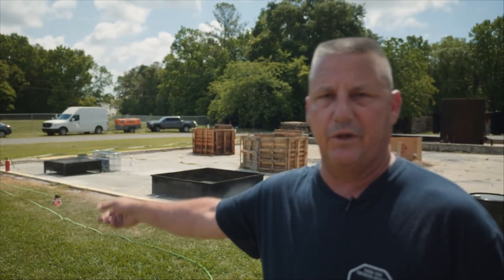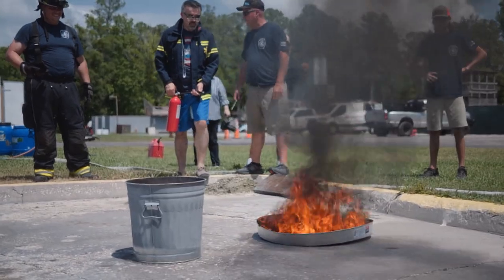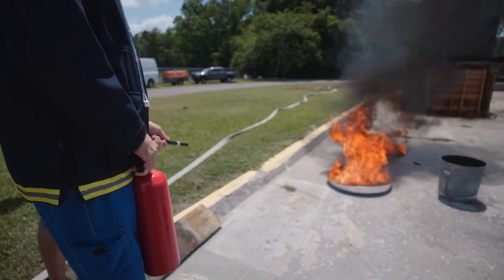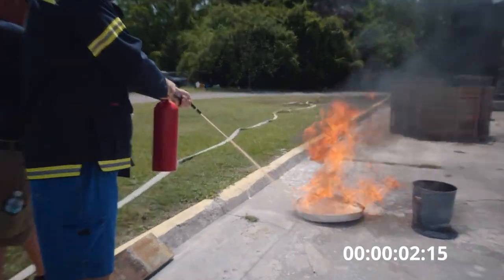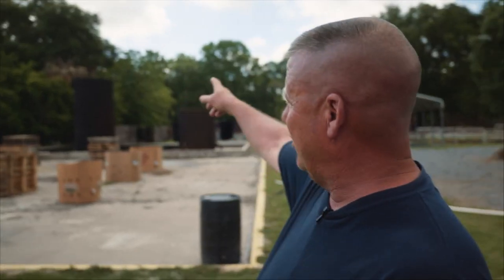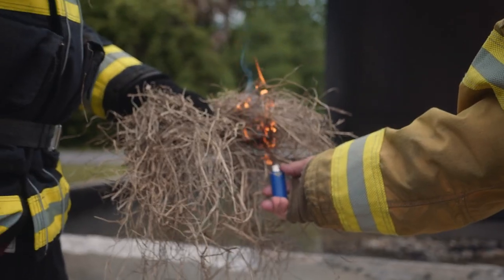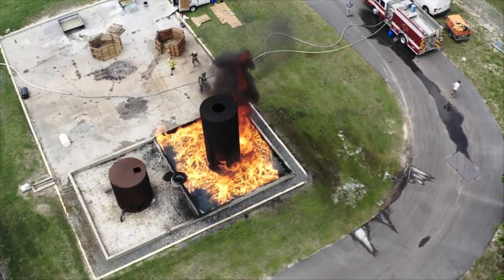The next test will show that you can put Fire Terminator in a common fire extinguisher, and anybody — even someone who doesn't know how to use a fire extinguisher — can put the fire out readily. The last test at the big silo will burn approximately 80 gallons of diesel and gas mixture, simulating a large fuel leak. The firefighters will attack it as they normally would with foam, but you'll see that Fire Terminator is much more superior and puts the fire out more rapidly.